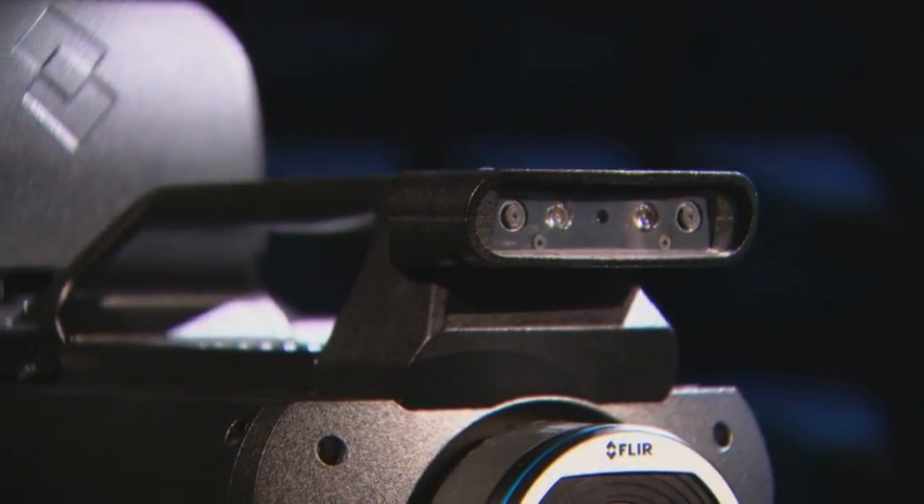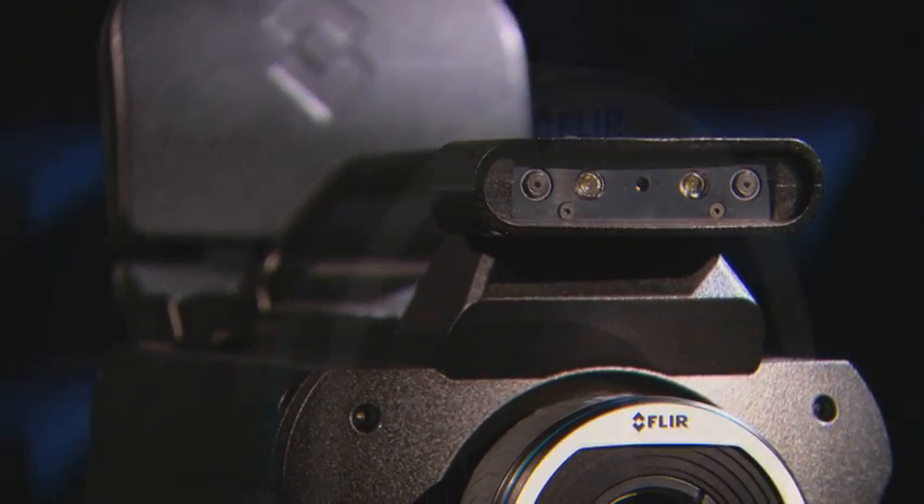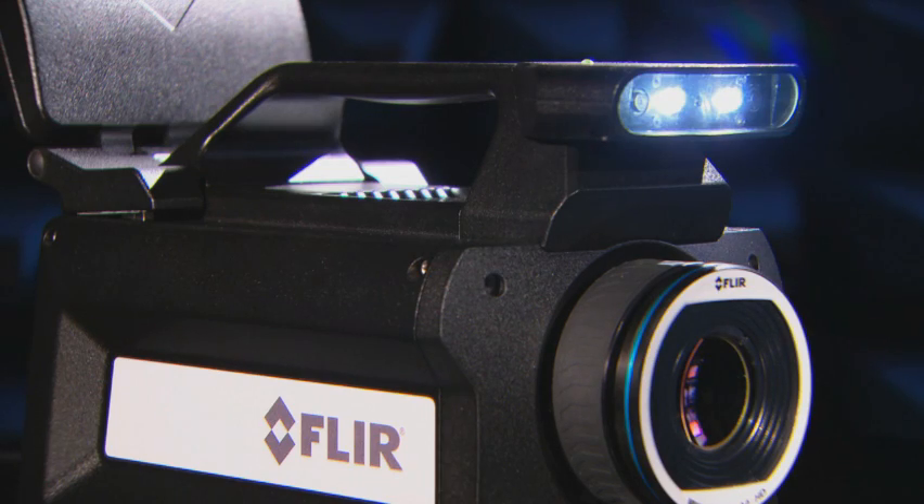The FLIR SC8400 has an incorporated digital camera as well. The visual image can be used as a reference against the thermal image. Thanks to two LEDs, the digital camera will make high-quality images even in the darkest environments.